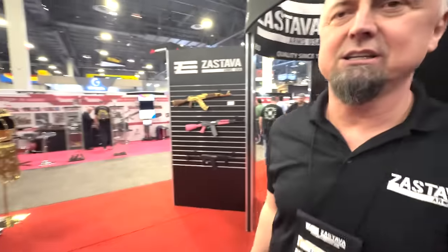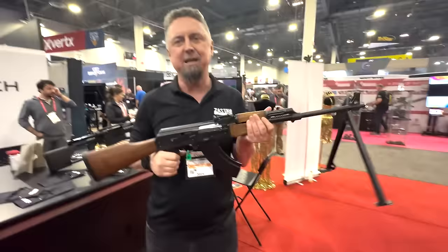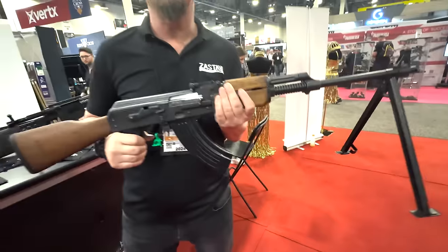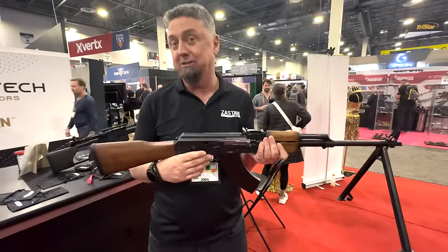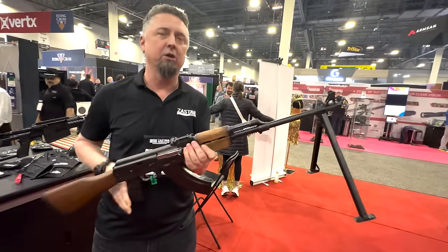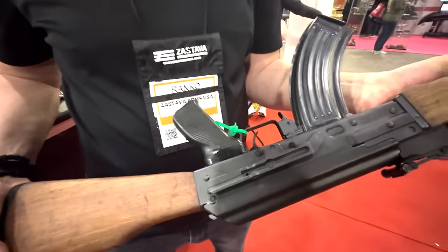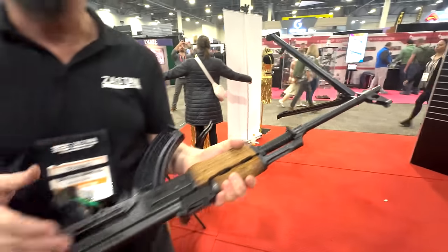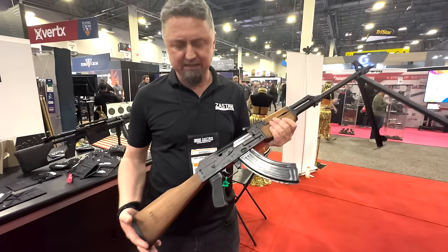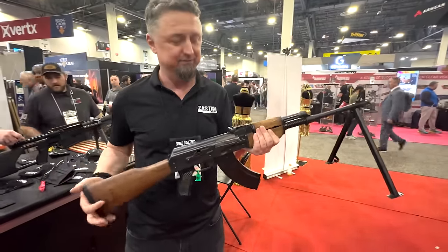Here is the ZPAP M72 — the Zastava RPK. As many know, Zastava M70 receivers are already built as RPK — 1.5mm receiver, trunnion. The ZPAP M72 rifle has the longer barrel, heavier with cooling fins and a bipod, and still has a scope rail on the side. They will release it this year, though no exact date yet — still working with the factory on the production plan. The sample here has barrel-worn furniture that brings back the look of the original Zastava M72 RPK.